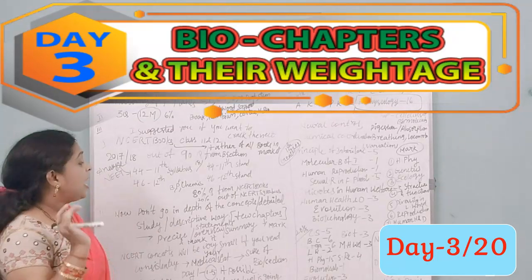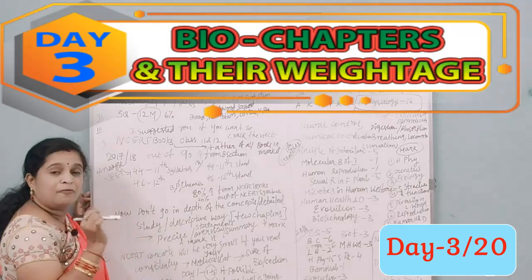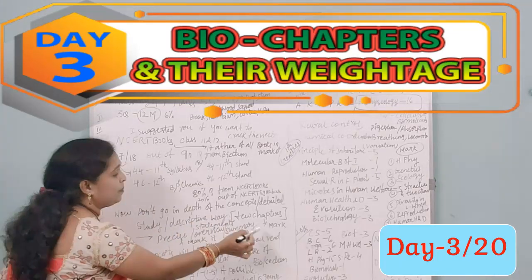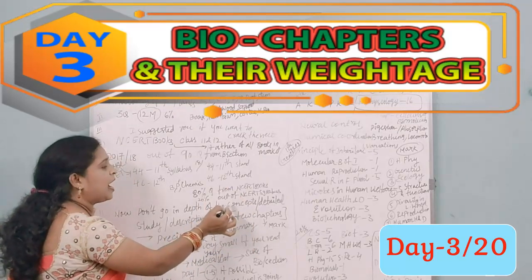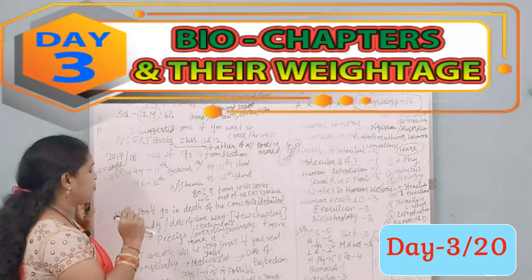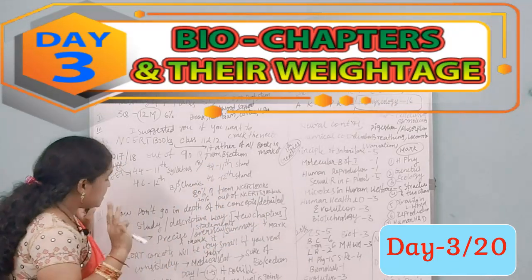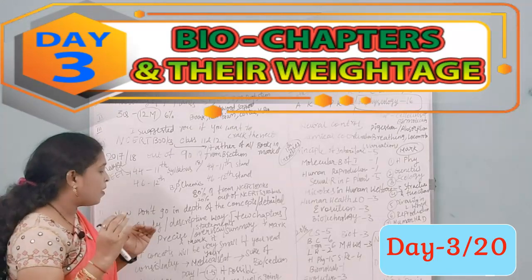A few chapters in the biology section are very, very important, and I will mark those for you. For those specific chapters only, you need to go into depth and read in detail. For the rest, a summary-level reading is sufficient.